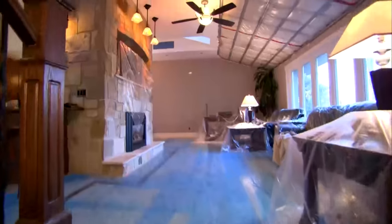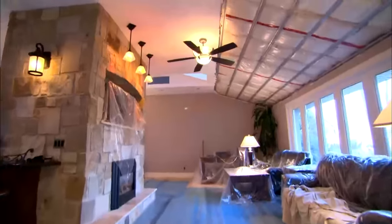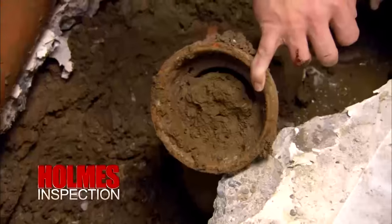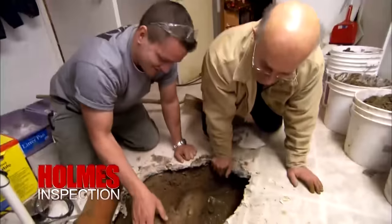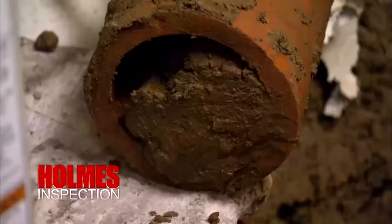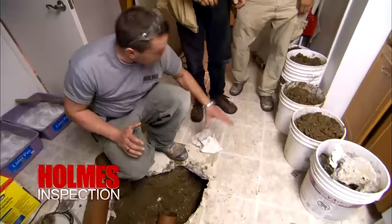Take a look again. You think that drain was working? I haven't had one freaking good news on this job yet. Let's get this jacked open.